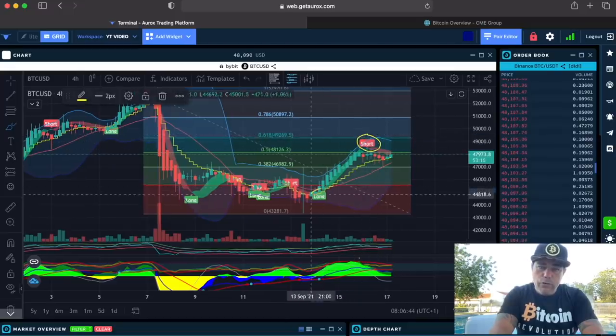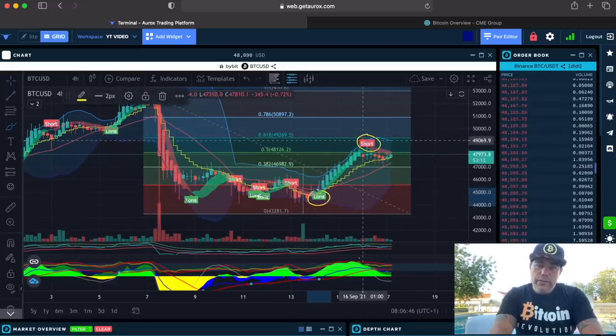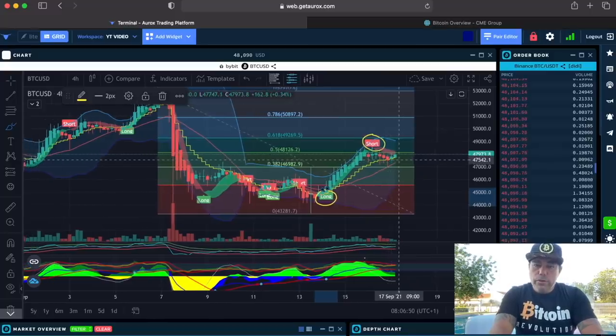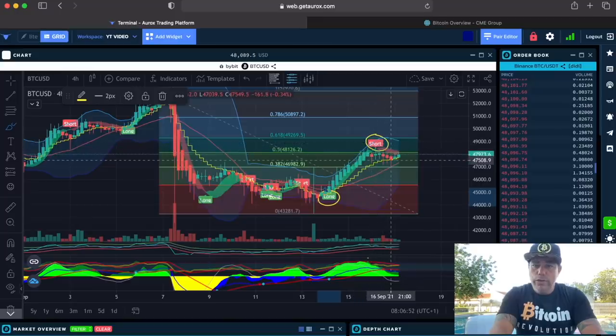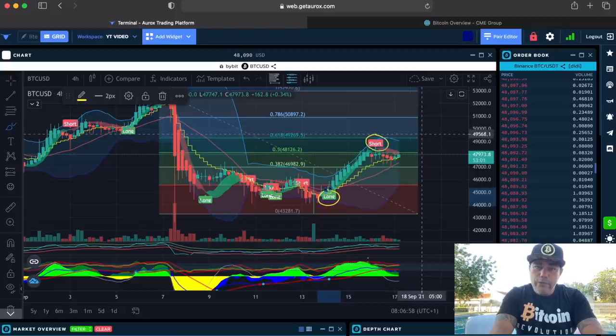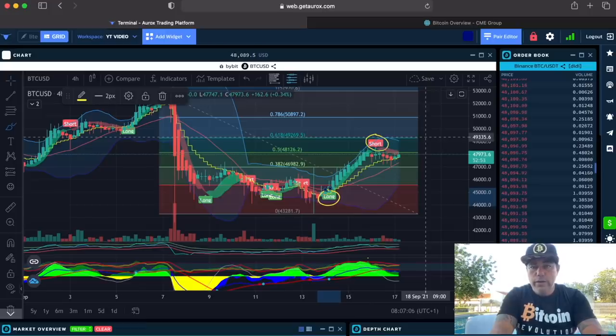You can stay in the position until we close the candle down below it — that's a more risky trade — because if we don't close down below it, we can still go up higher. And if we go up higher, we will probably go to this level here of the 0.618, which is almost $49,300.